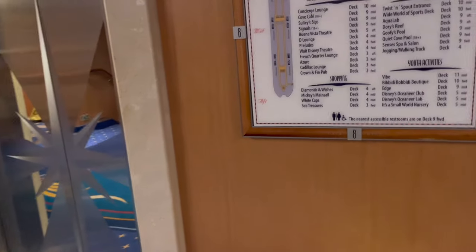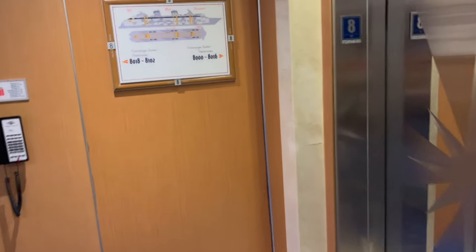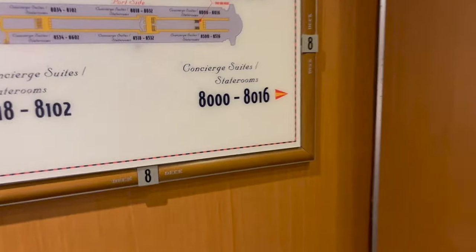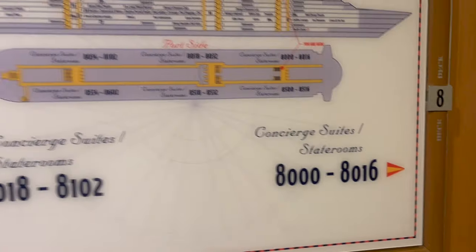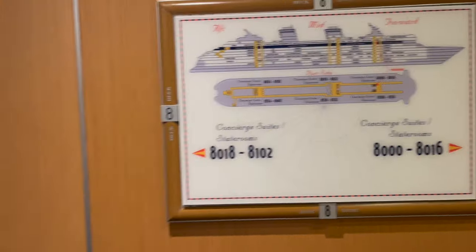The ninth floor has so many things — eating, relaxing, drinking, and working out at the gym. Walking down from the forward of the ship to the eighth floor: deck 8 is a lot of the concierge-level rooms — concierge suites and staterooms. If you're not a concierge guest, you will probably not be on this floor.